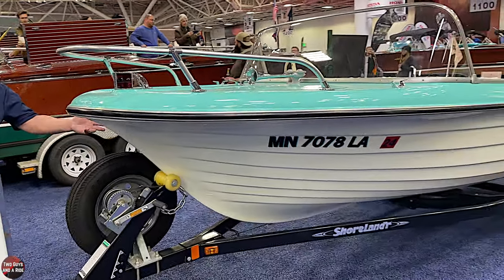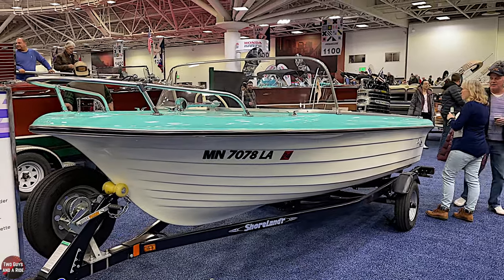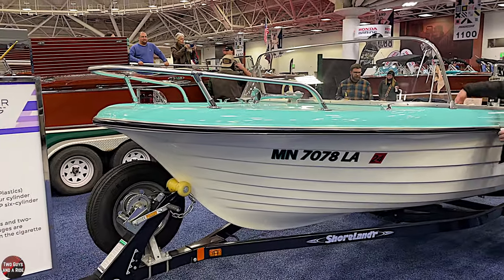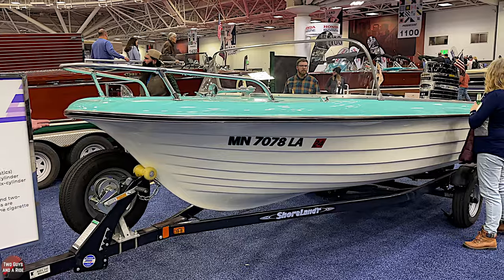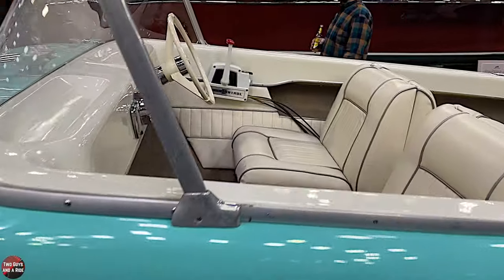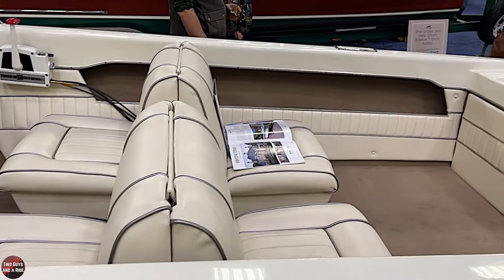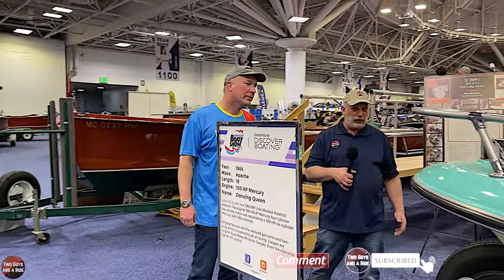You rode in this boat as a kid, learned to drive a boat from it, learned how to ski behind it, and then later inherited it. By searching hard and finding different people with different specialties, you managed to get the boat refinished and bring it back to this level of restoration. Now it's a drivable boat. I'm a firm believer in driving stuff — it is a showpiece just because of what the boat is, but you're out there using it. That's like collecting cars — if you're going to collect them, go drive them. Tony, what an awesome story and what an awesome boat. Thank you so much for taking your time to visit with us.